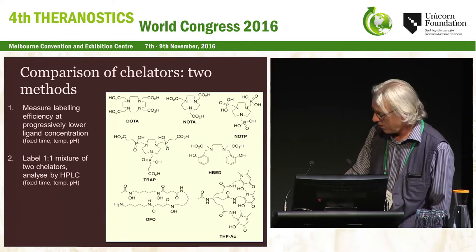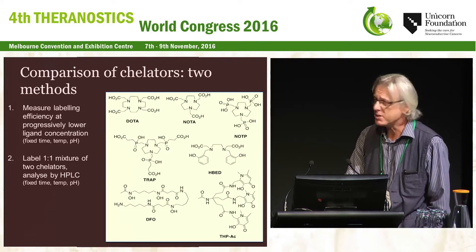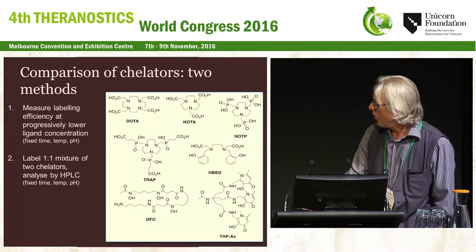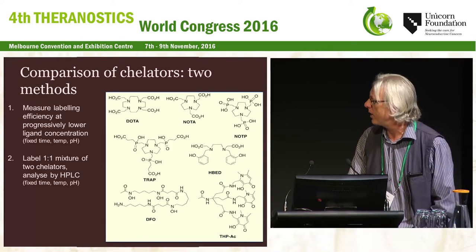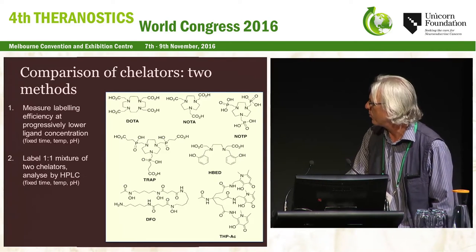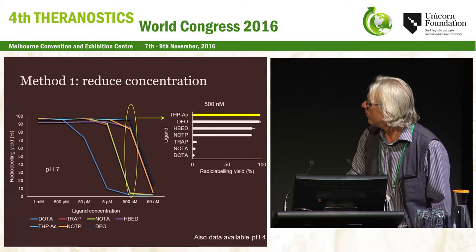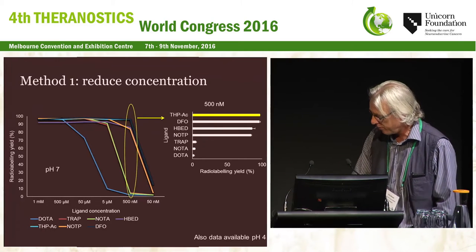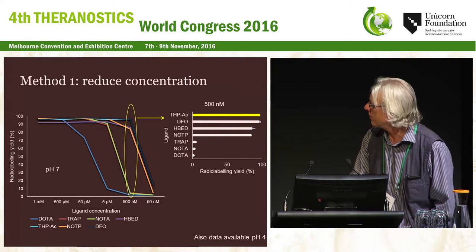We had two approaches. First, we measured the labeling efficiency at progressively lower and lower concentrations, on the basis that any chelator will bind Gallium perfectly well if you have enough of it, but only the good ones will work at very low concentration—under fixed time, temperature, and pH conditions. Second, once we identified the better ones, we let them fight it out head-to-head: put two ligands in a test tube in one-to-one stoichiometry, add Gallium-68, and see which one labels by HPLC.